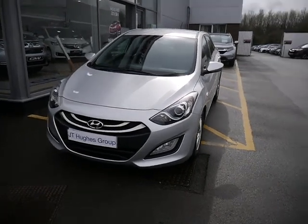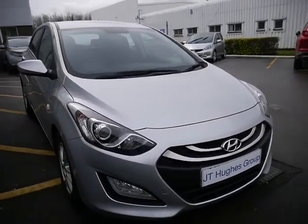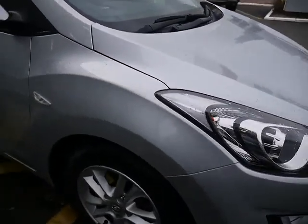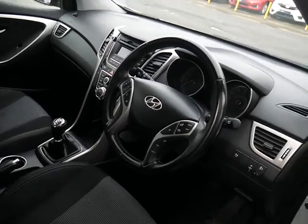Hello, welcome to J2's Honda Telford. I'm going to look at this beautiful Hyundai i30 in this classical silver finish. You've got alloy wheels on this vehicle. If we have a look inside, you'll see it's a really nice clean car, clearly been looked after.